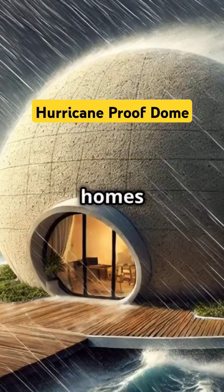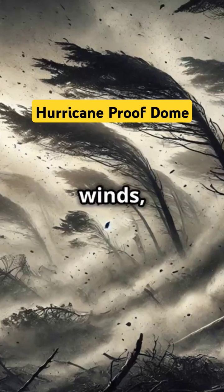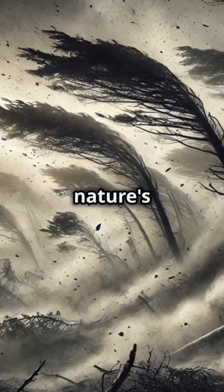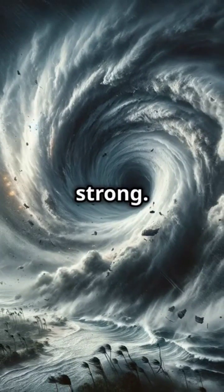Am I the only one that didn't know dome homes can withstand hurricanes like a champ? Picture this: powerful winds, torrential rain, and nature's fury unleashed. Most homes might struggle, but dome homes — they stand strong.